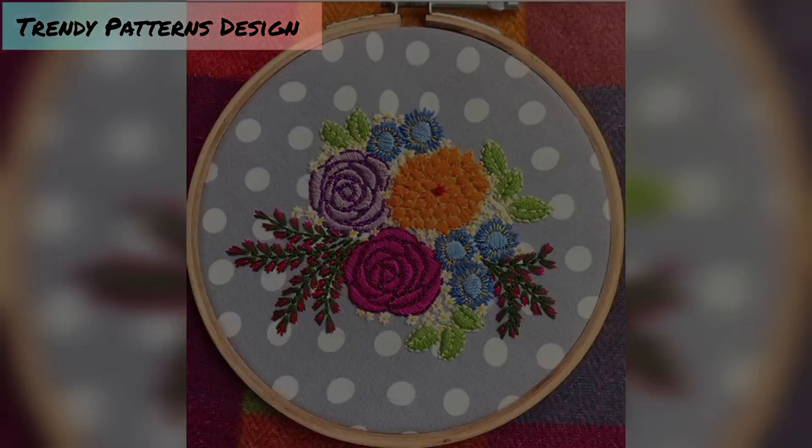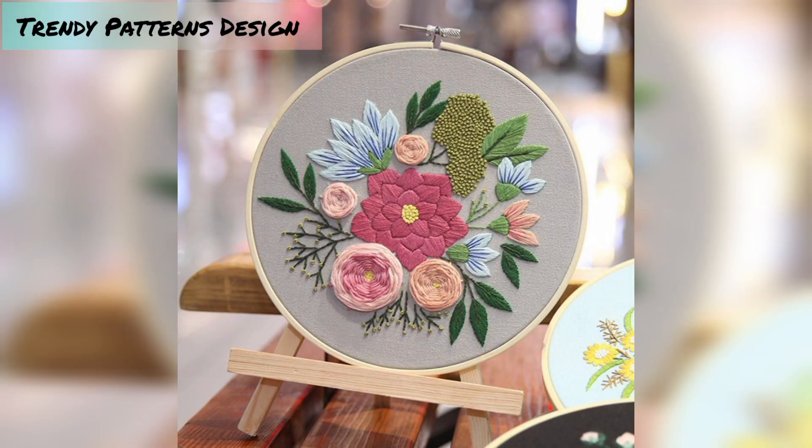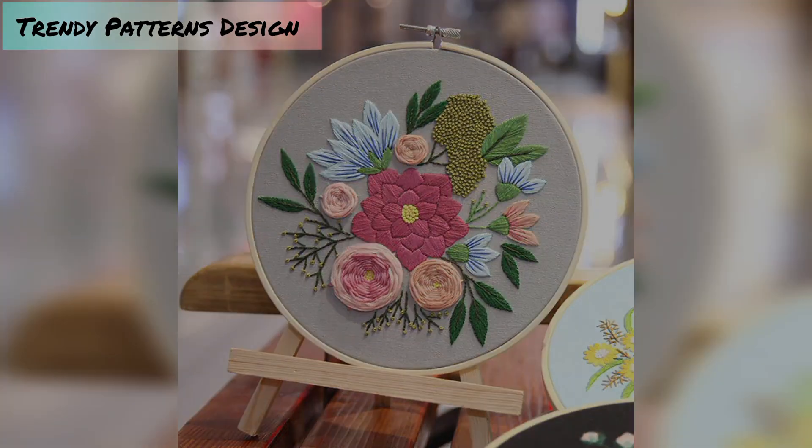So viewers, subscribe to my YouTube channel and press the bell icon button — you will see new and latest updates. All of these designs look great, so find your favorite pattern now.